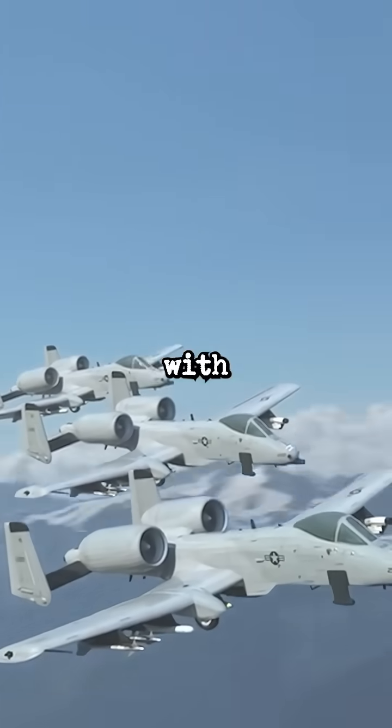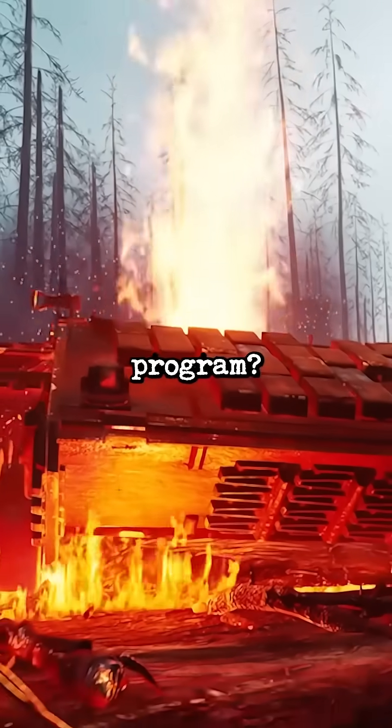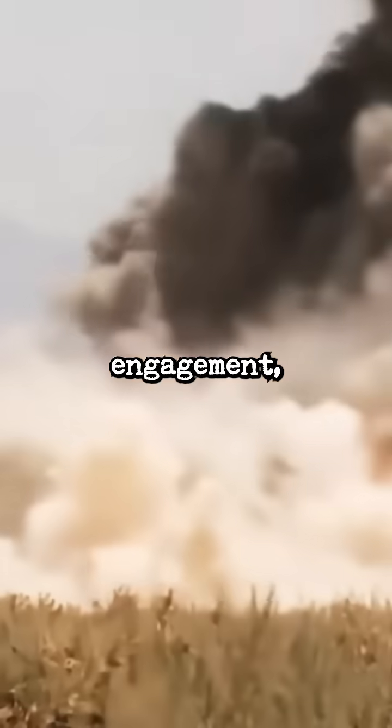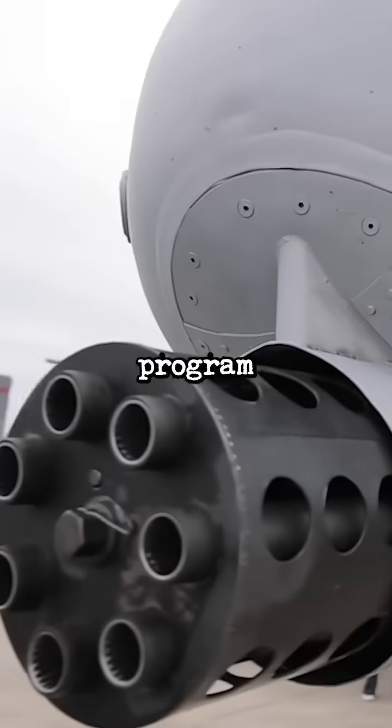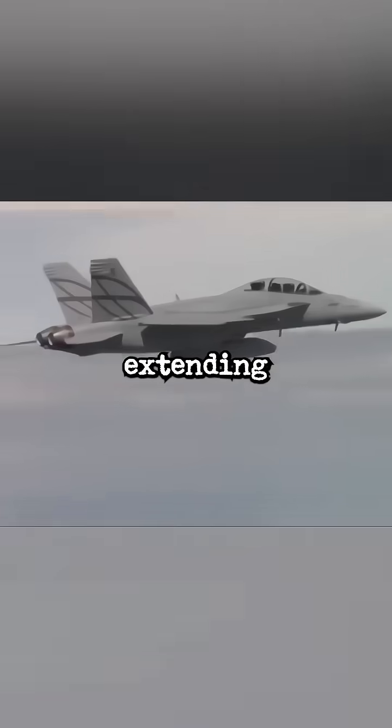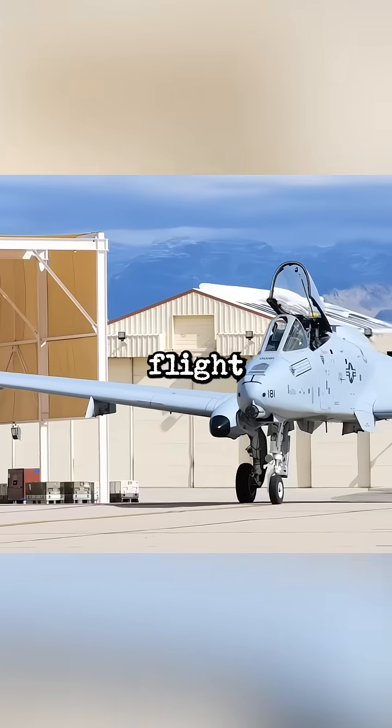So what actually are the new upgrades? With the Precision Engagement Upgrade Program, the Warthog now has advanced capabilities for precise target engagement. But that's not all — a re-winging program completed in July 2019 replaced wings on 173 aircraft, extending their service life to 10,000 flight hours.